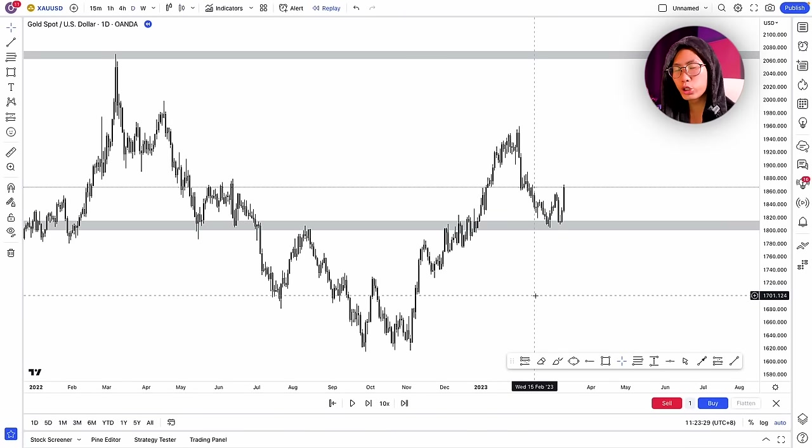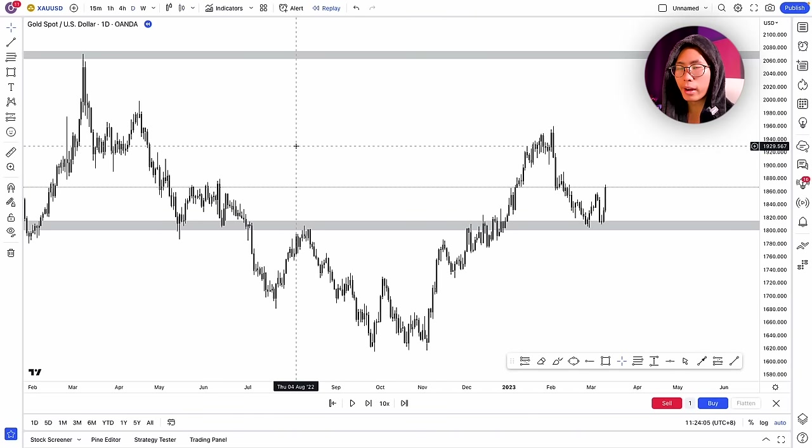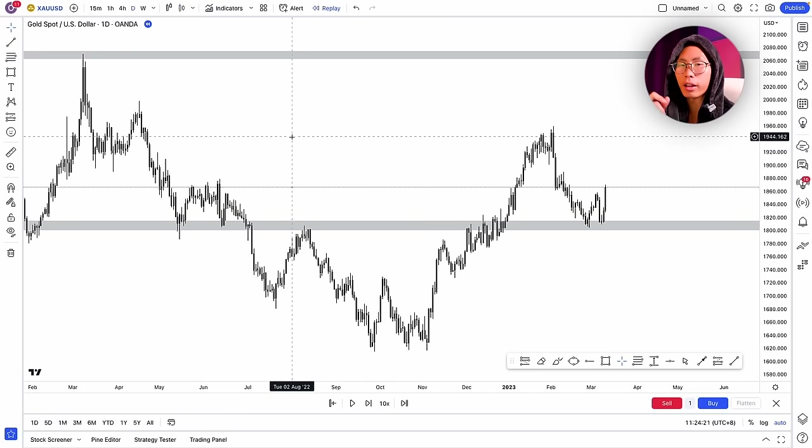Now I want to show you an intraday strategy I use to pass many of my funded challenges, based purely on simple price action. Before I do anything, I always do my top-down analysis — analyzing charts from the higher timeframe, because the higher timeframe is king. Price moves much more heavily on the higher timeframe, so you should always prioritize it.